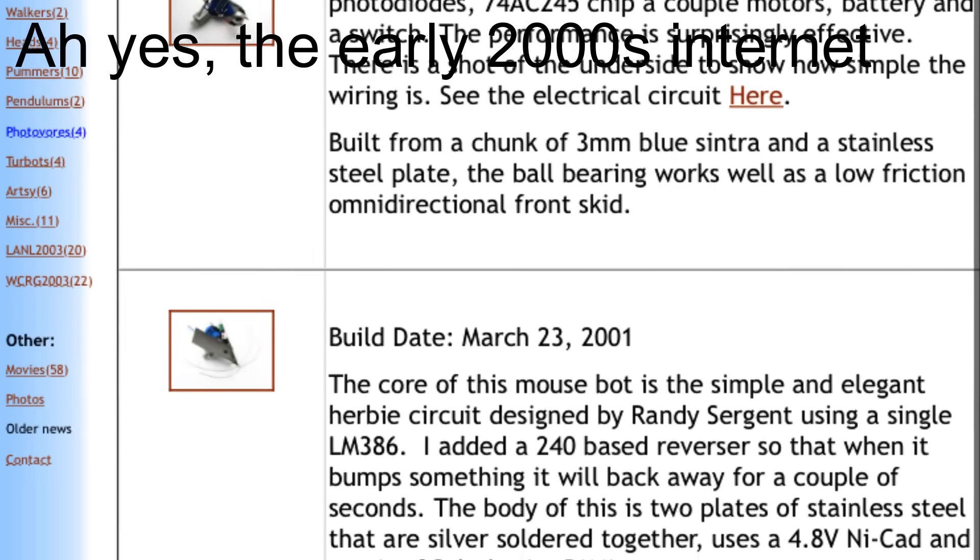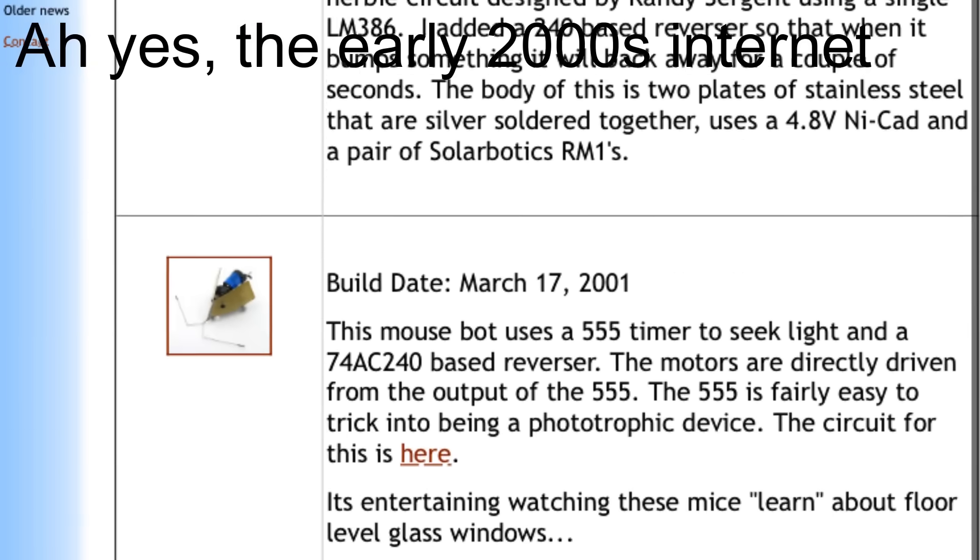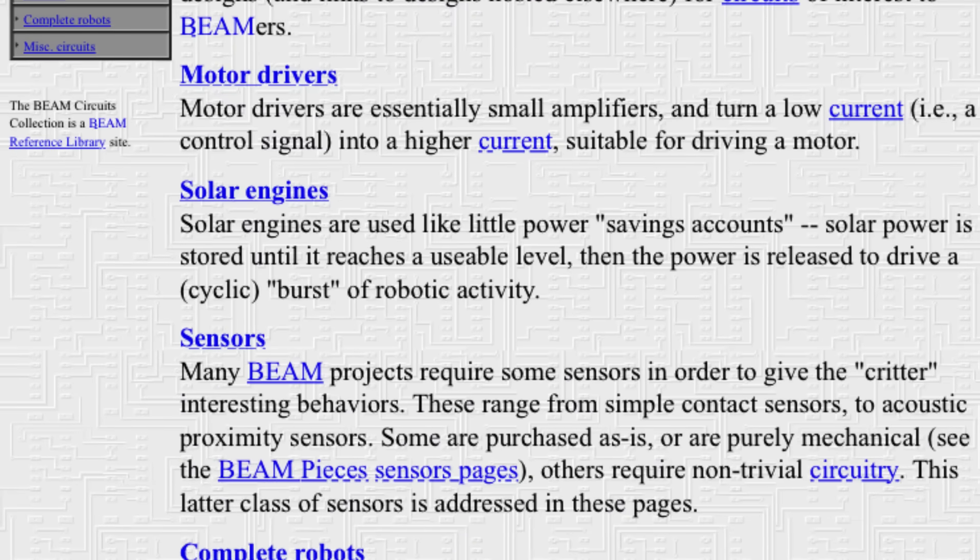This kind of resulted in a whole movement forming around it, and it really exploded in the late 90s and early 2000s. It became known as BEAM Robotics, which stood for Biology, Electronics, Aesthetics, and Mechanics — although there's a bit of a debate about the exact acronym. This really evolved into a pretty big community, with big forums and some serious interest from local magazines and press at the time.